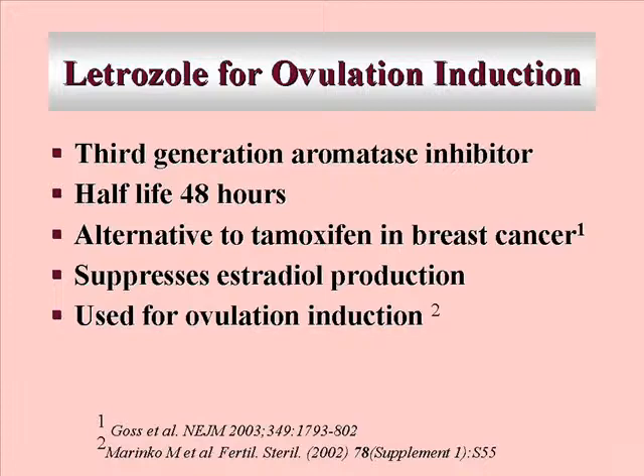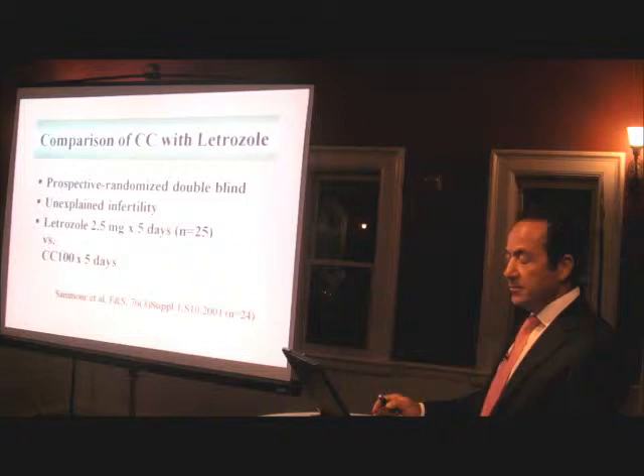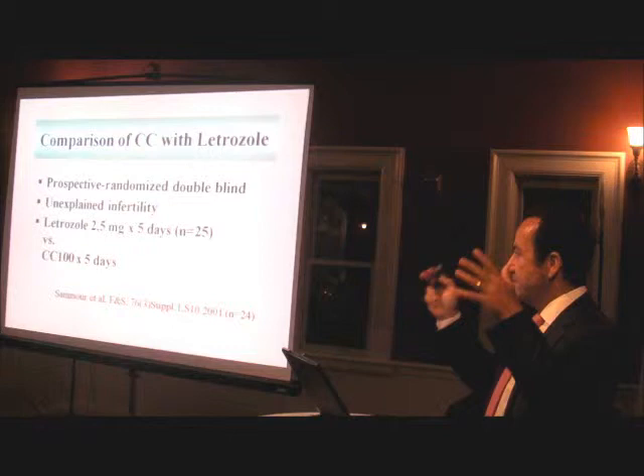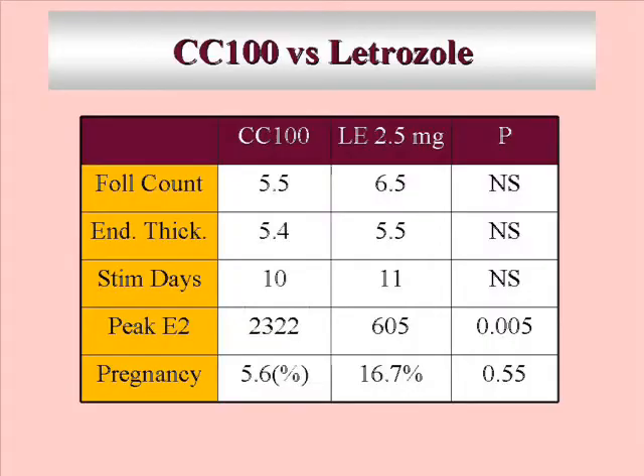The second drug is letrozole, which is the choice of hormonal treatment for postmenopausal cancer. Given to premenopausal women, it induces ovulation. When you block aromatase — which converts androgens to estrogen — it cuts the negative feedback to the hypothalamus, which then produces more FSH, inducing ovarian follicle stimulation. Studies compared letrozole with clomid for ovulation induction — same five-day regimen at 2.5 mg. Follicle counts and endometrial thickness were similar, and pregnancy rates numerically favored letrozole. Higher 5 mg doses induce a larger number of follicles.